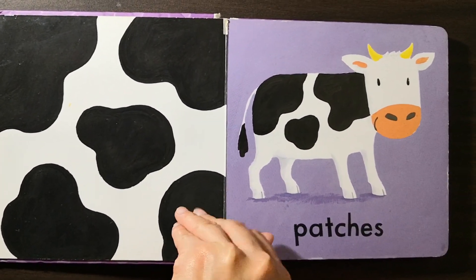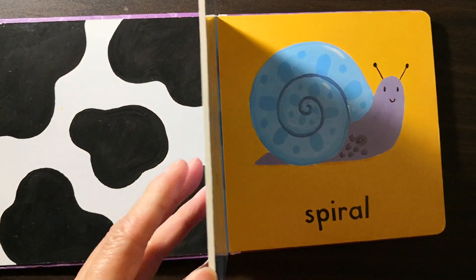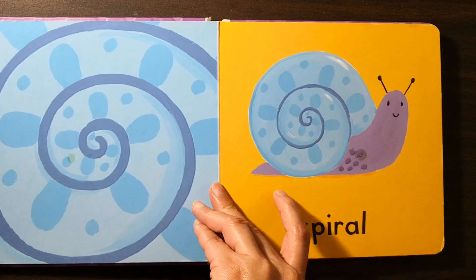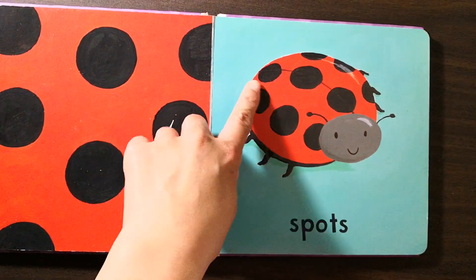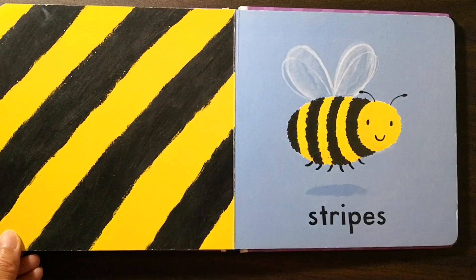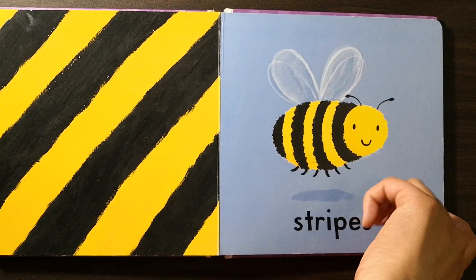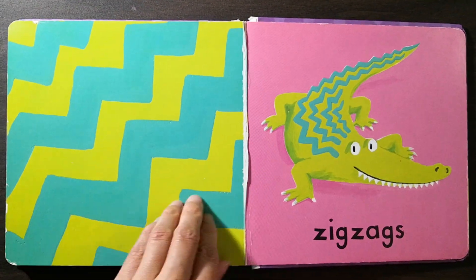Patches. Spiral. Spots. Stripes. Zigzags.